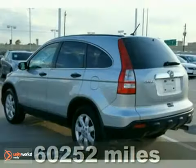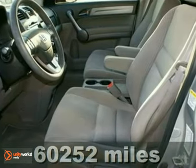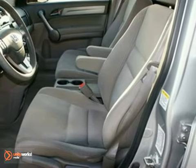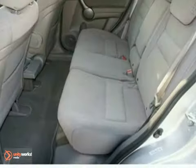This 2009 Honda CR-V EX is great for the fam and perfect for kids. Be the talk of the town when you roll down the street in this charming one-owner Honda with a clean Carfax. It's also Honda certified and comes with dual warranties.